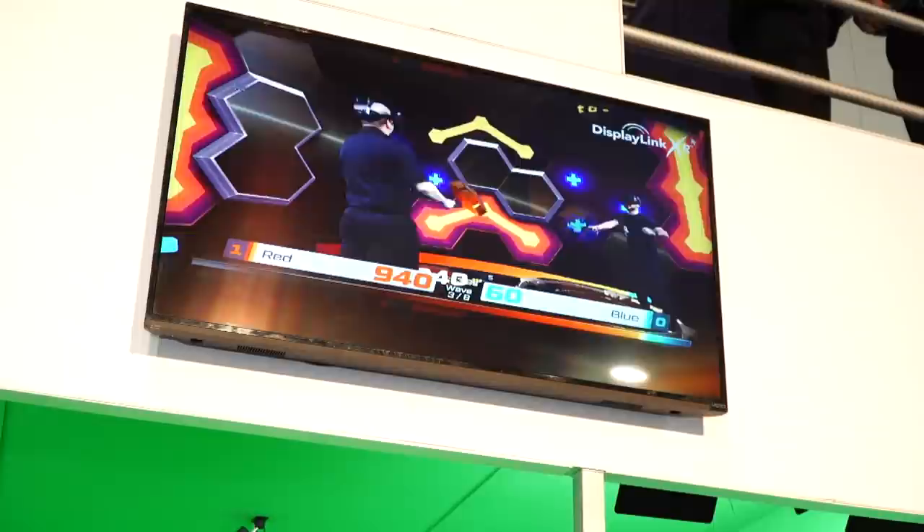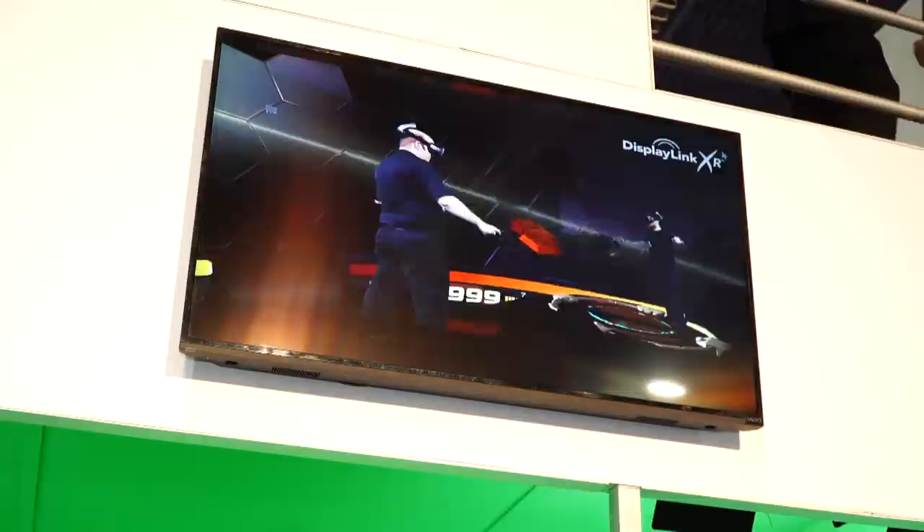They've got the ability to run, jump, duck, dive, get all over the place, not worry at all about any kind of a tether and just love that space.